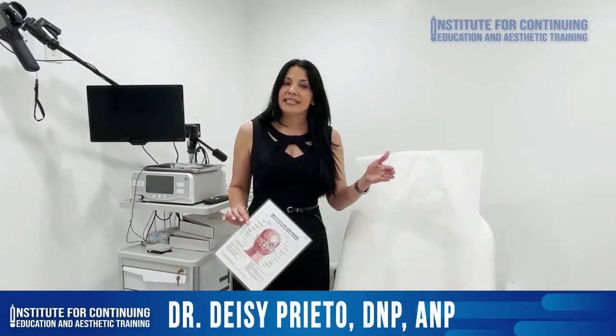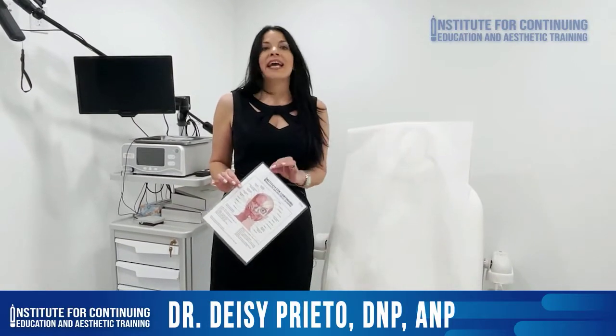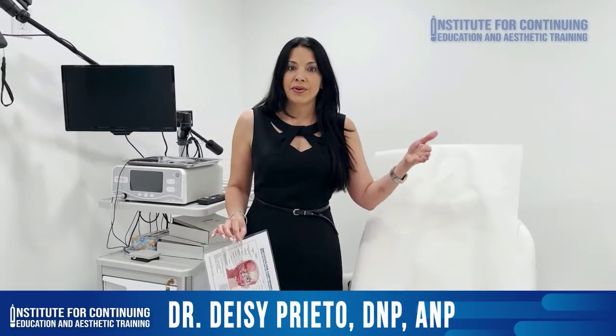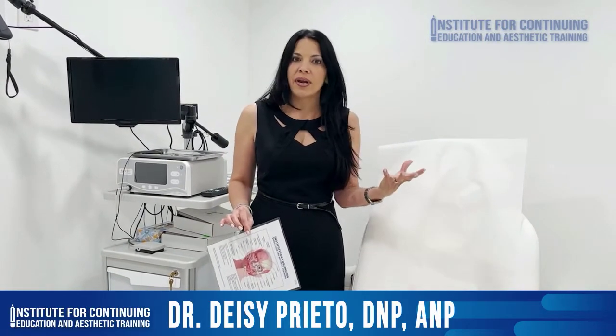For the live webinar, you have to register online. Our website is catrainings.com. Our schedules are up to date. After you register, within 24 hours, you're going to receive a username and password to the online material. You will have access to the online material for life, and we keep updating that online course.